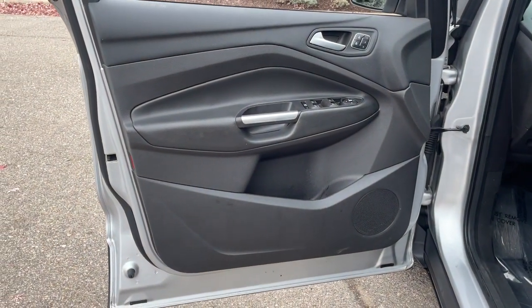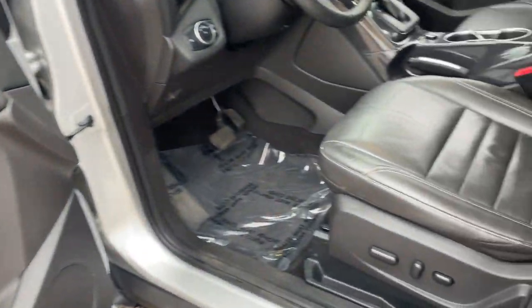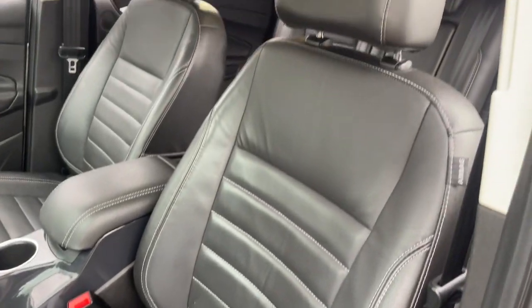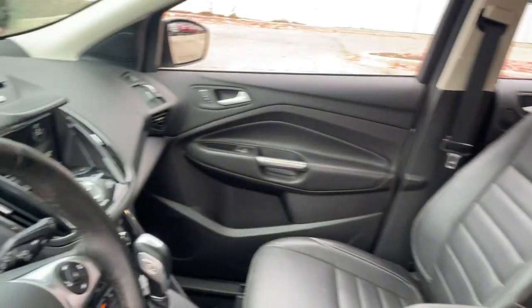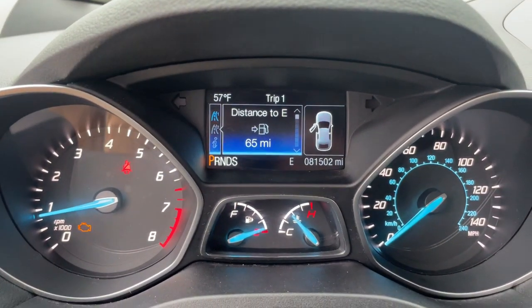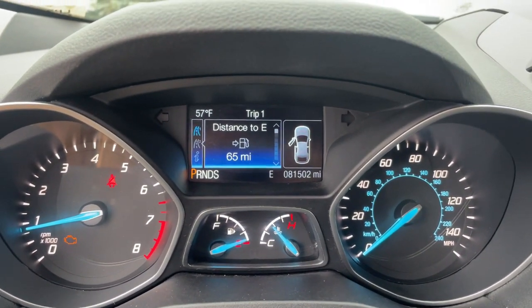These are just some of the great options this vehicle comes with: hands-free liftgate, heated driver seat, keyless entry, four-cylinder engine, satellite radio, remote engine start, premium sound system, power passenger seat, power liftgate, fog lamps.